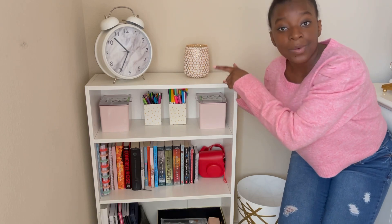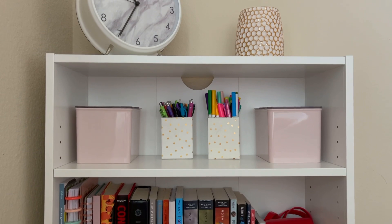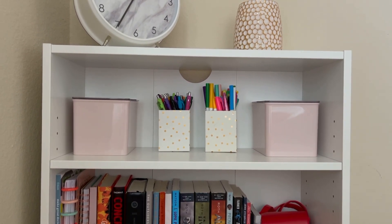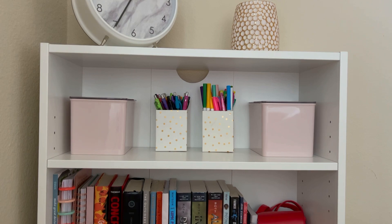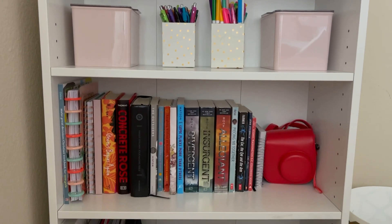On the first shelf I keep some of my nail supplies in two light pink plastic boxes on either side of the shelf, and in the middle I have two pencil cups — one with markers and one with gel pens. On the next shelf I keep some of my favorite books, a Bible, a few notebooks, and my Polaroid camera.